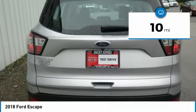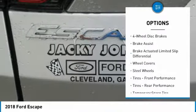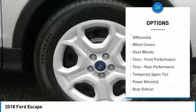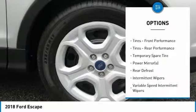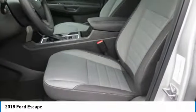Here are some of this vehicle's great options: stability control, keyless entry, steering wheel audio controls, traction control, anti-lock braking system, Bluetooth, adjustable steering wheel, driver airbag, power steering, and cruise control.